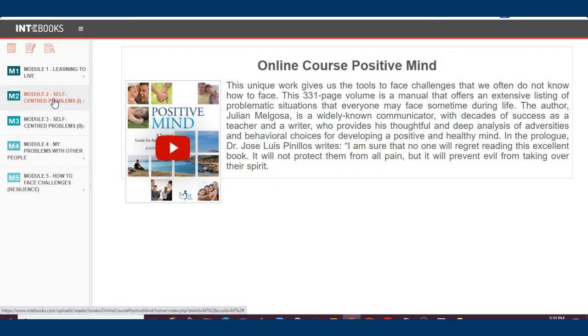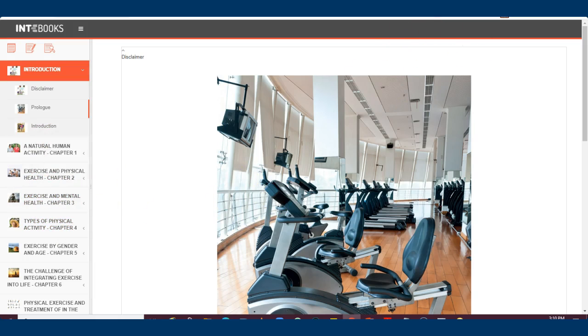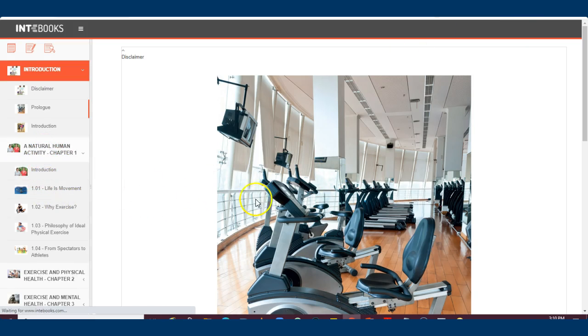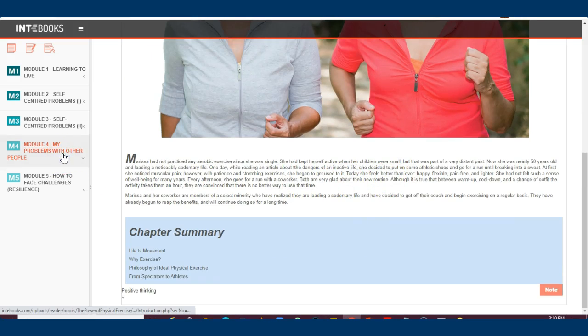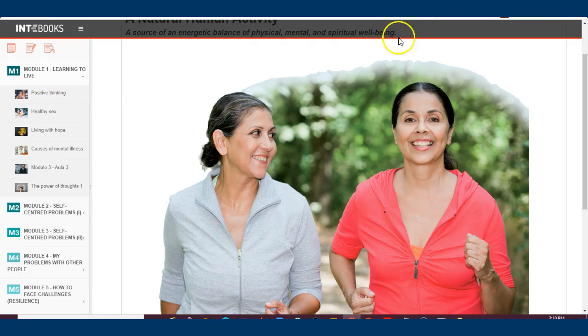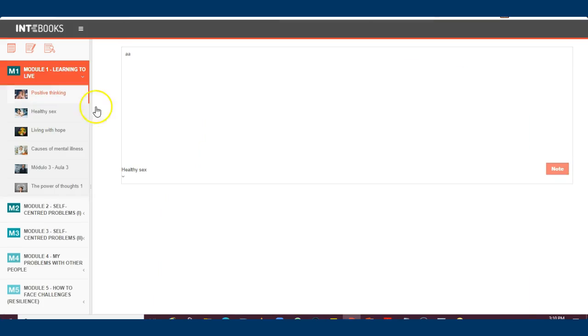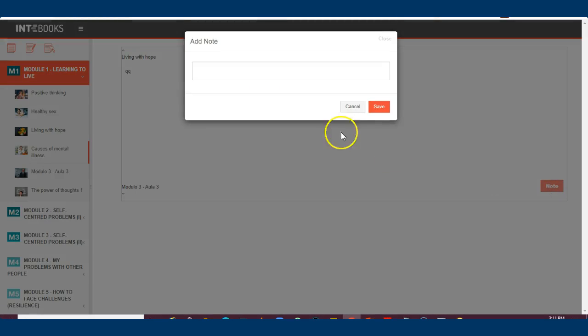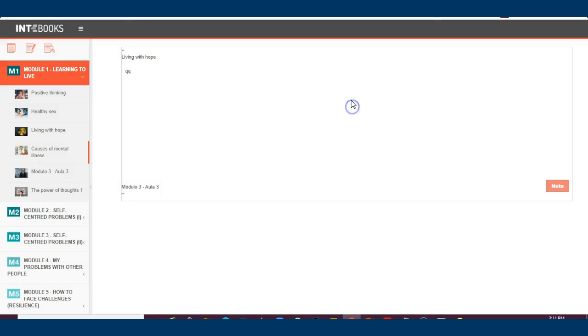Let me show you an example of how it works. If you're reading a book, you've got an introduction — click on it to get the content. For example, Module 1 is positive thinking. All these materials are available to you. You can also write notes, highlight areas, look at mental health courses, and take notes. After you take a note, click Save and you're good to go.